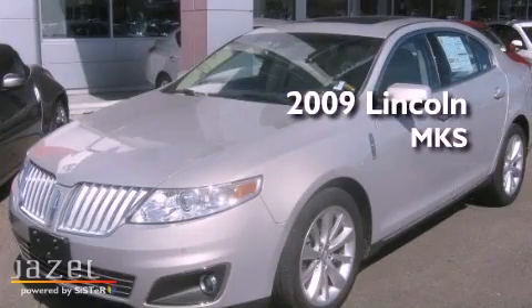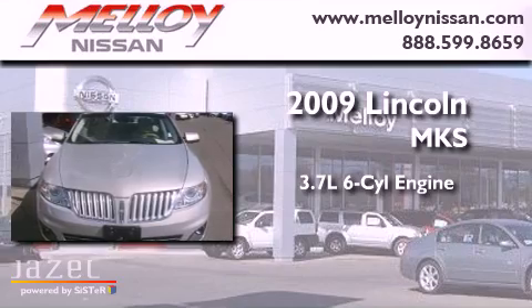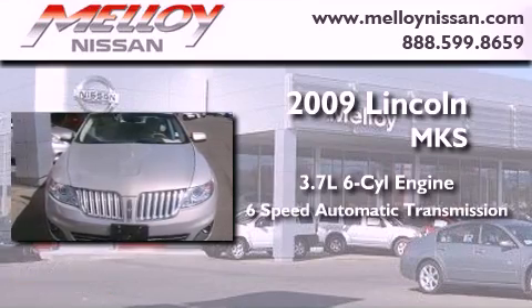This is a 2009 Lincoln MKS. It has a 3.7-liter six-cylinder engine and a six-speed automatic transmission.